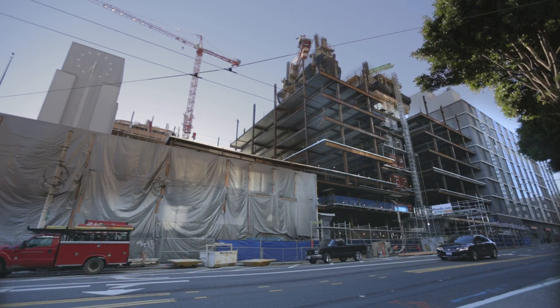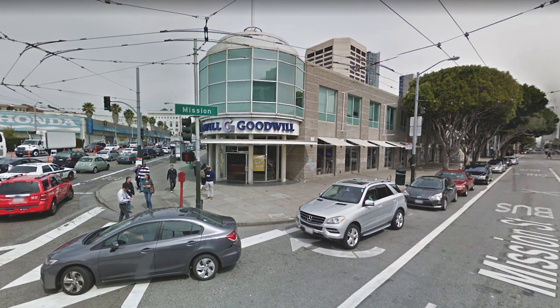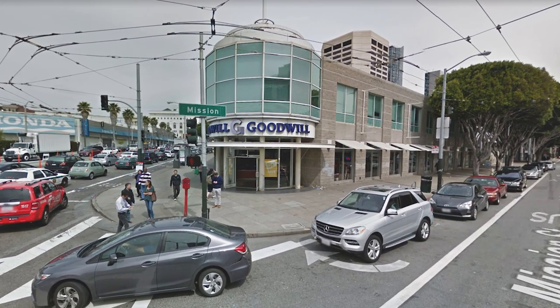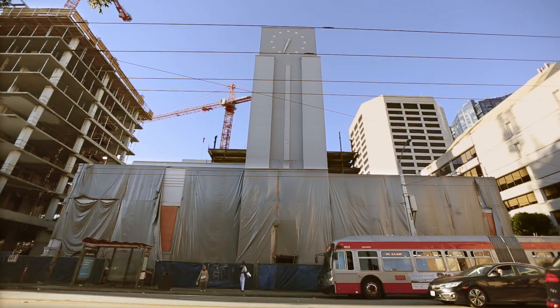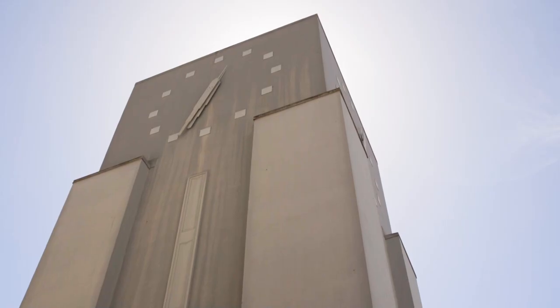This location has had many different uses throughout the years. In the 1940s, it was a Coca-Cola bottling plant, and most recently it was the flagship for Goodwill. As part of this construction project, we are carefully protecting and will be retaining the clock tower along Mission Street near 11th.